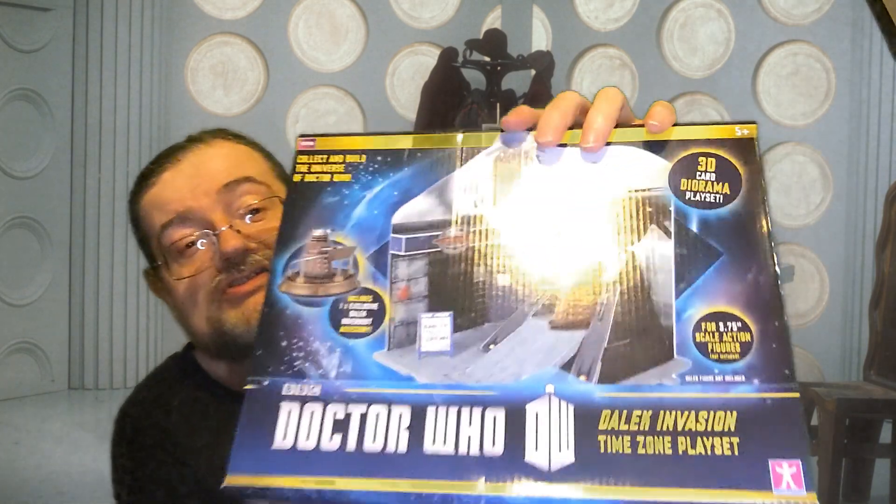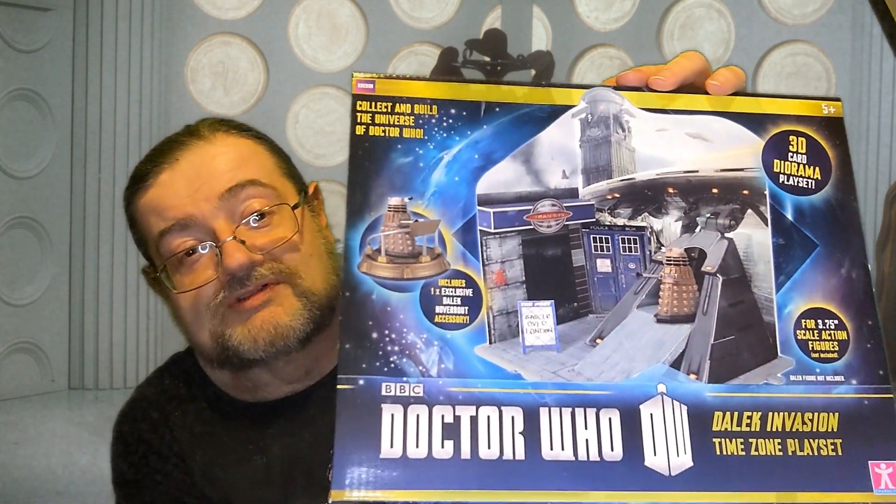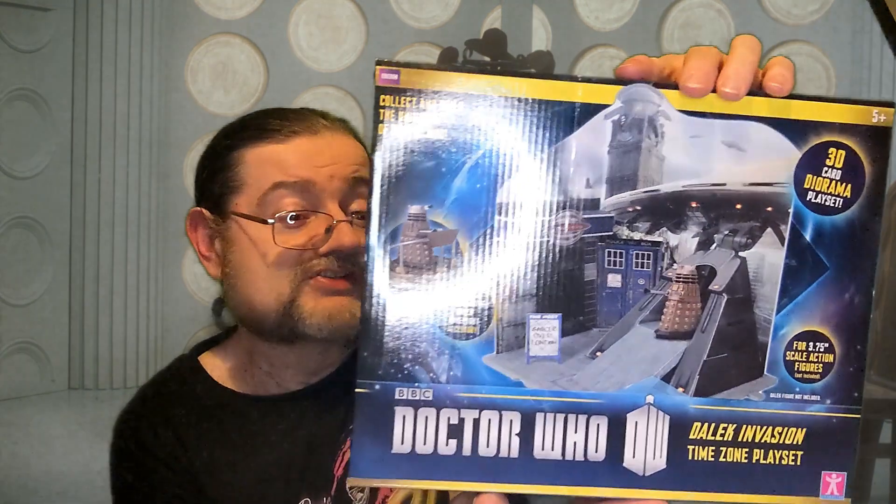There's a 3D diorama playset. There's actually a range of these available which is compatible with some of the smaller figures they've produced, taking on different scenes from the show. There's quite a large range of these available — quite cool.